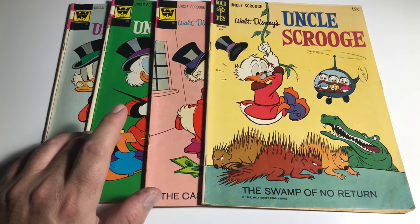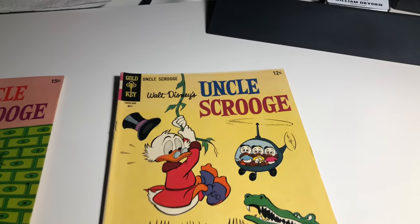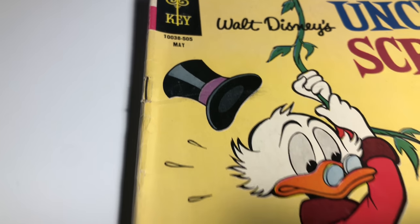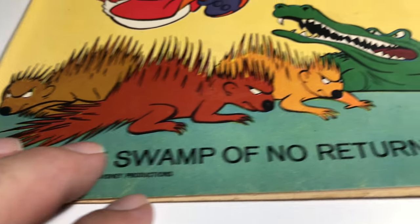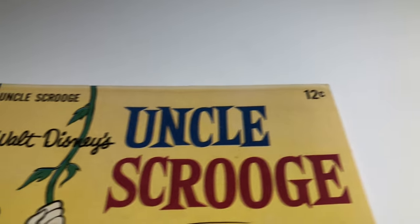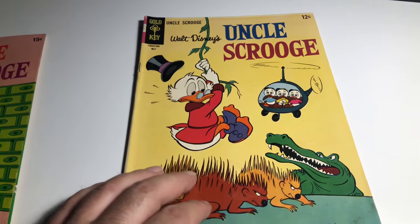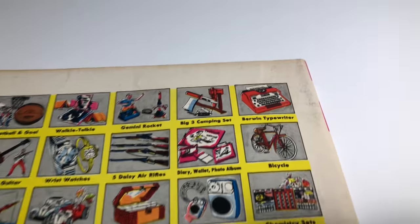First up we have a Silver Age 1965 number 57. There's a little bit of staining, the corner is a little off center. The only reason I'm selling these is because the covers are really sharp — sometimes they just aren't. The back cover is nice too, a little dirty.